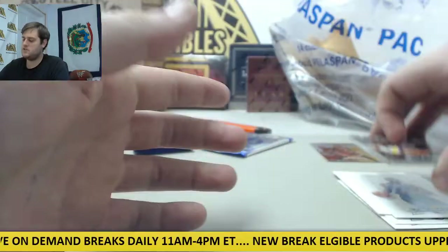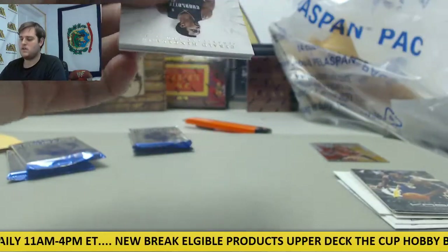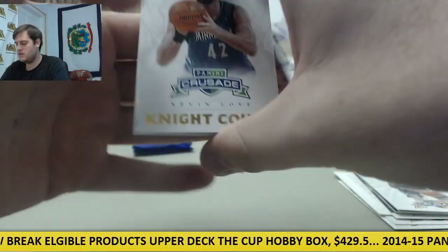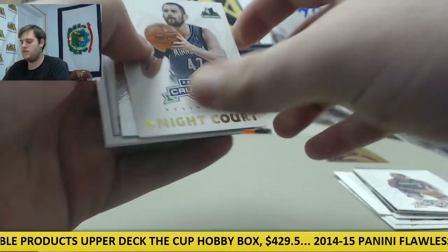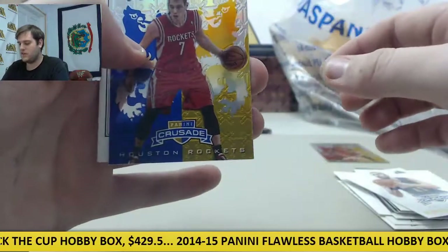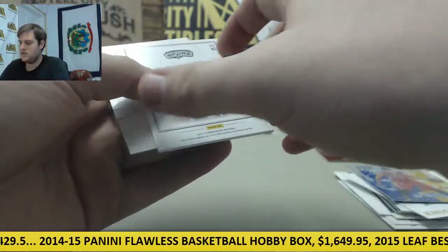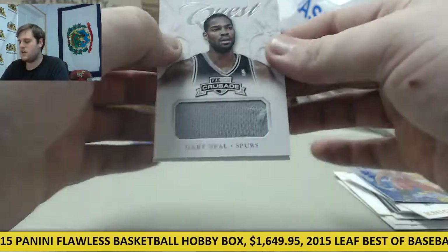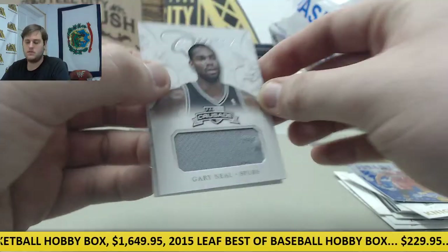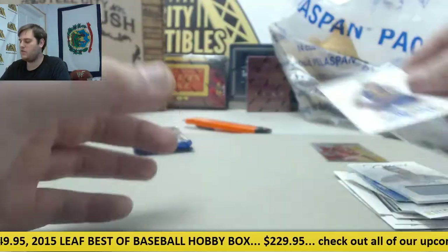There's our Anthology Pack. Gerald Henderson. Night Court Kevin Love. Jeremy Lin on the Crusade card for the Houston Rockets — no number on that. Jersey Swatch right here, Gary Neal for the Spurs — no number on that. And David Lee for the Warriors.